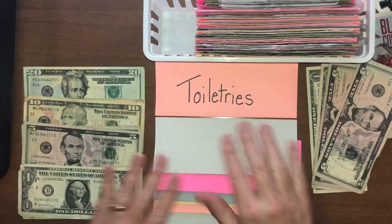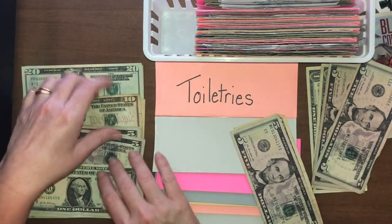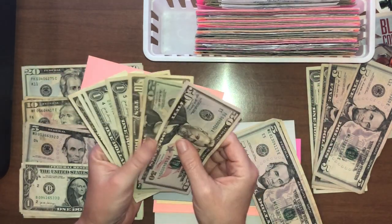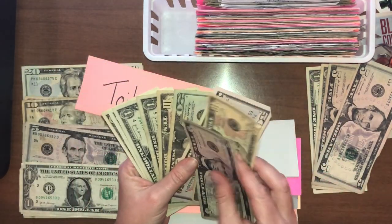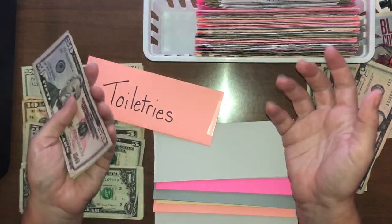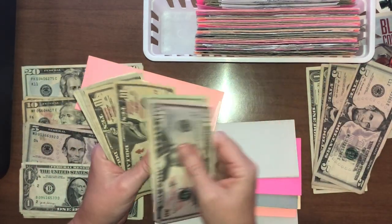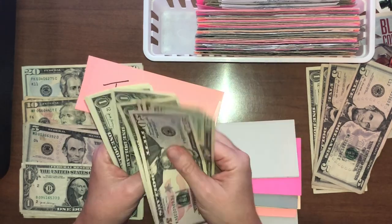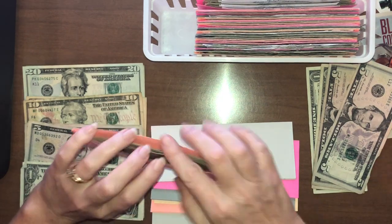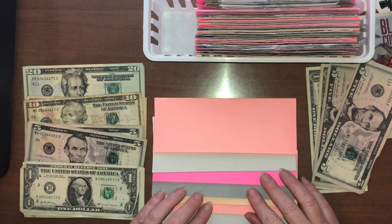Toiletries is the last of our cash envelopes. It's getting pretty full in here — I really need to take time and see what we need. I haven't done that in a while, so I know it's in need of spending. It gives me an opportunity to go shopping and get that urge out. We're counting up to $99 in there.